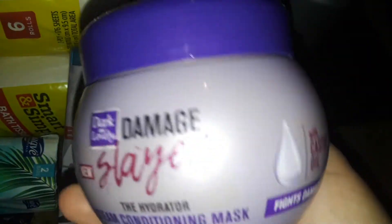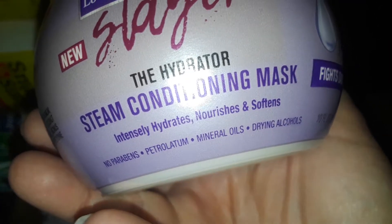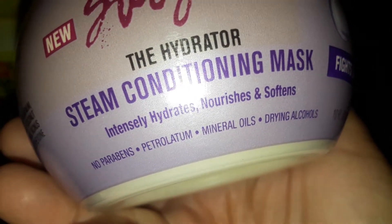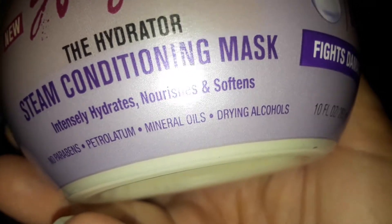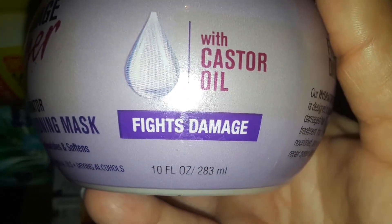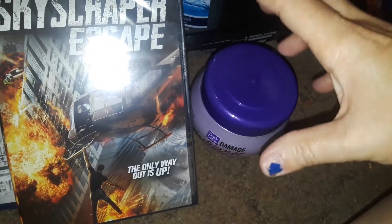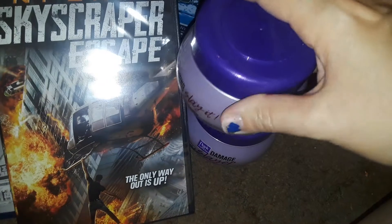Then I picked up two of these from Dollar Tree. These are the Dark and Lovely Damage Slayer line. I found this one — it's the hydrator, a Steam Conditioning Mask with castor oil. I like to put masks in my hair and I stand in the shower anyway. I already have the spray leave-in conditioner and the shampoo and conditioner. I found two masks and left about four more behind.